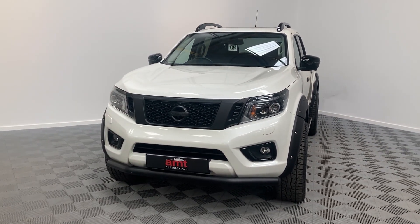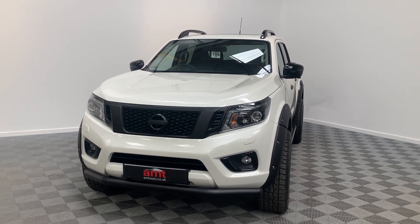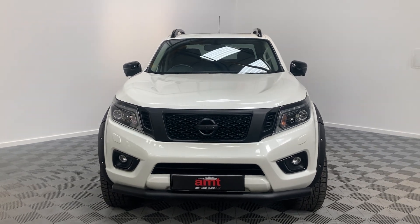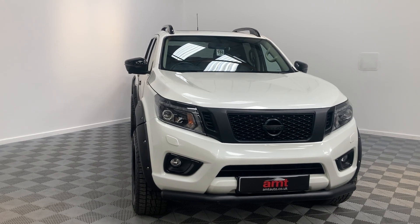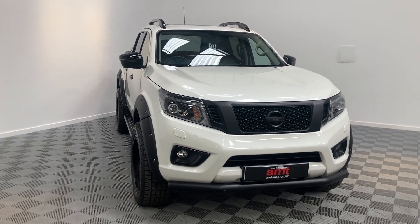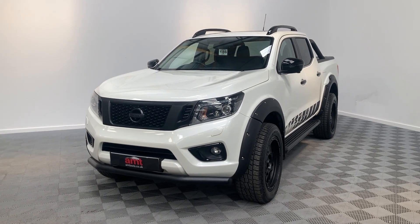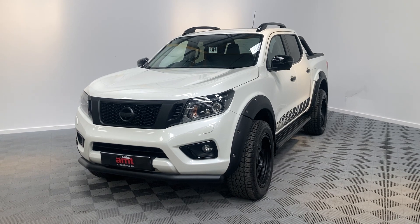We've got keyless entry, keyless start, electric driver seats, cruise control, speed limiter, Bluetooth connectivity, and USB connectivity which interfaces with Apple CarPlay. The front two seats are heated as well, which is a blessing in the winter. We've got dual zone climate control and an opening sunroof as well.